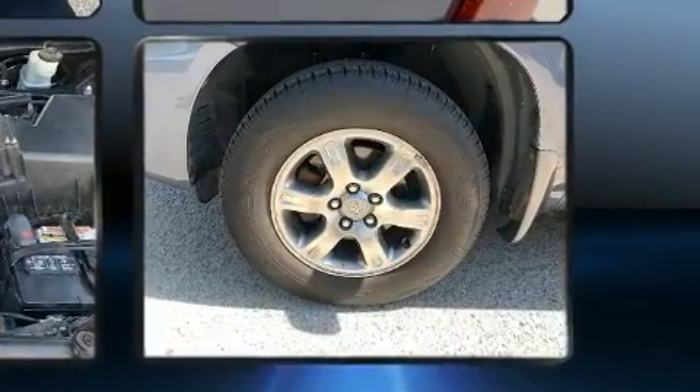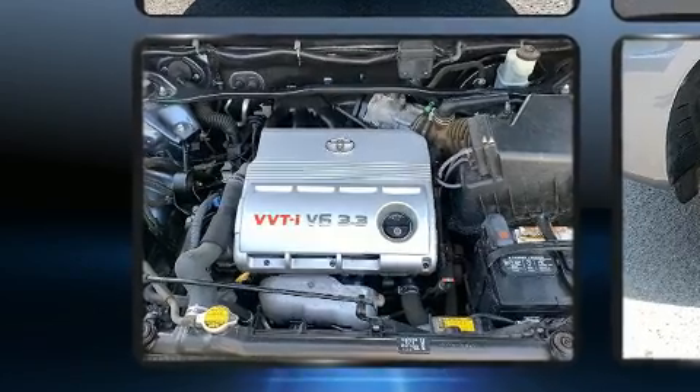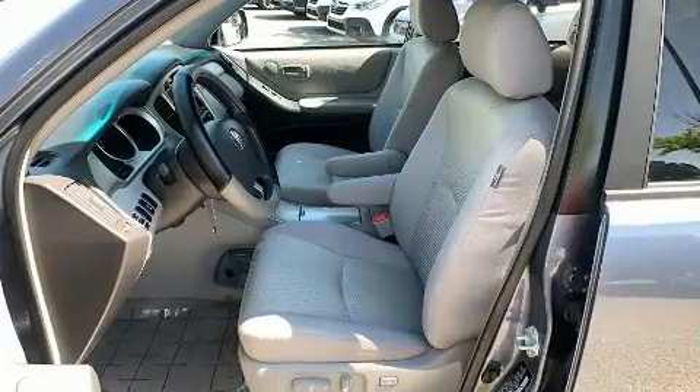Toyota ensures the safety and security of its passengers with equipment such as dual front impact airbags, traction control, a panic alarm, and four-wheel disc brakes with ABS.